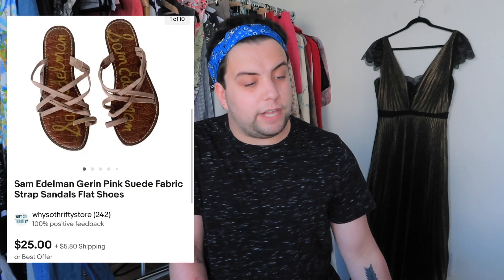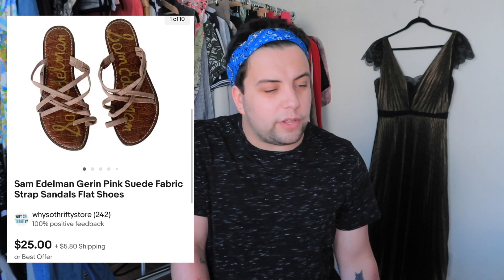Also a lower-end filler item from a Flip lot: Sam Edelman flat sandals. Sold for $31.25 and I made $10.71 in profit. Glad it sold and still made money.